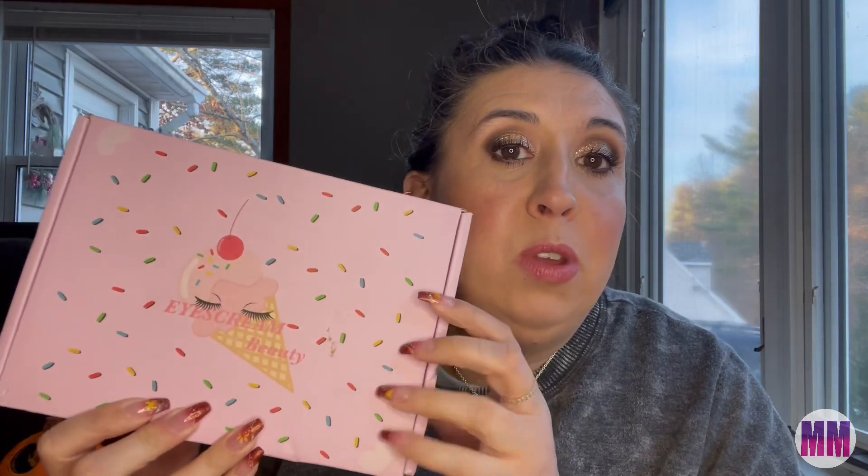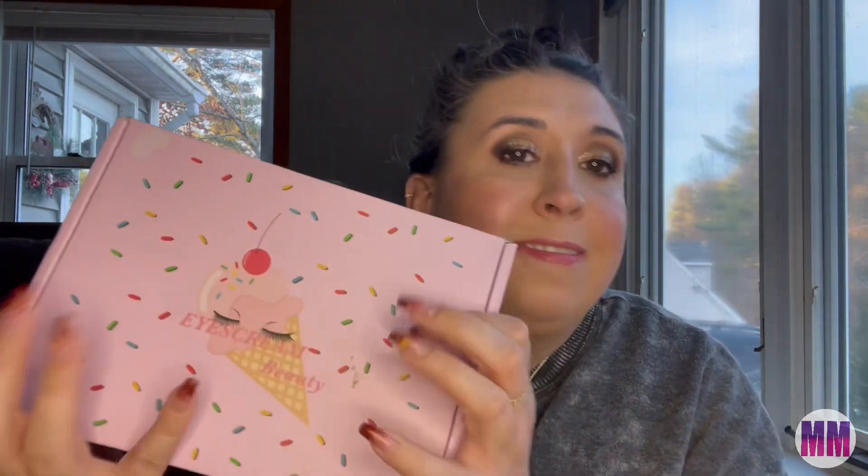Hi friends, welcome back to my channel. Today I've got my I Scream Beauty Box unboxing for the month of November. I prepaid for this box — I paid $72 for three boxes, which equals $24 each. So next month will be my last box, and then I'll decide if I want to keep it or not.